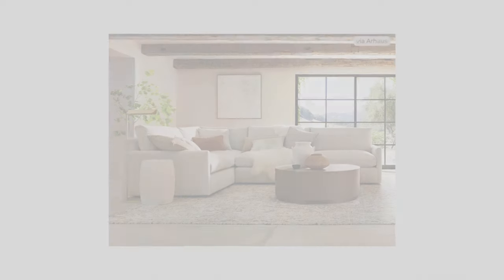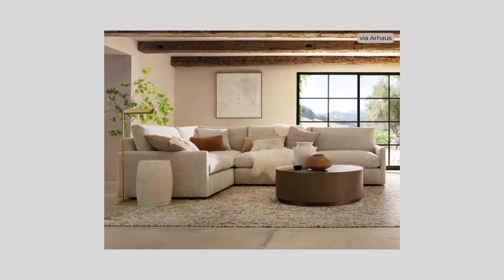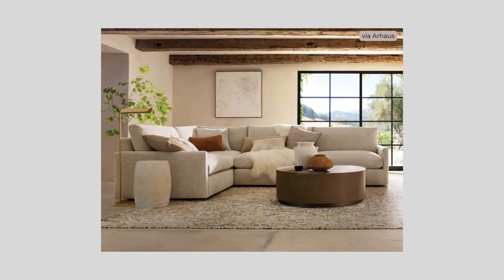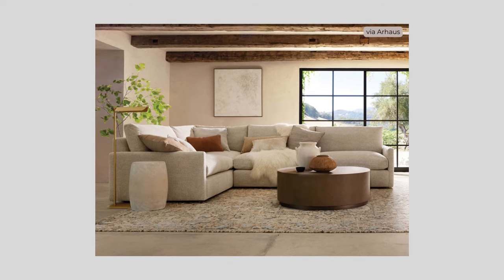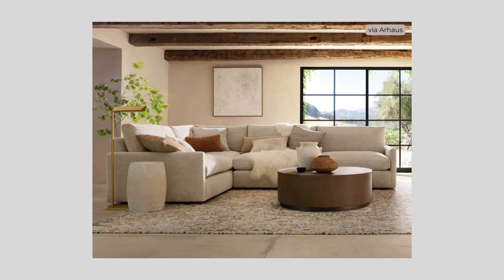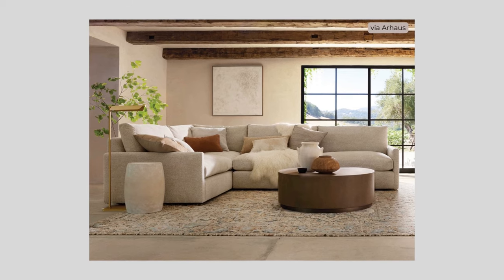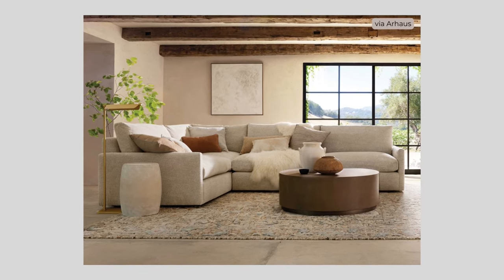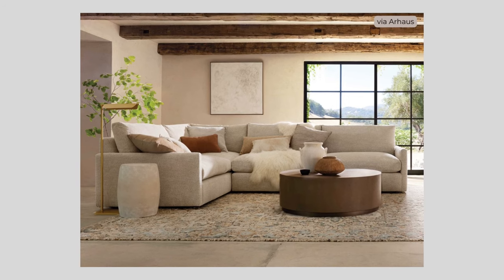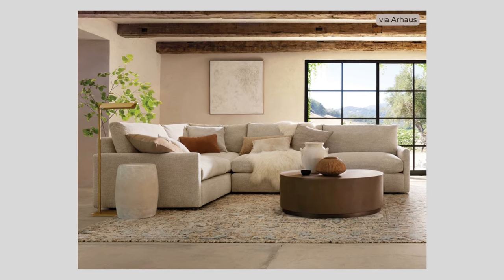Moderation is key in creating a quiet sense of luxury and starts with simplicity. Simplicity results from the careful process of editing superfluous items and lightly layering in some key pieces and meaningful items. It's soft and livable without sacrificing style and sophistication, embracing soft minimalism and simplicity through clean lines, uncluttered spaces, and a discreet and thoughtful approach.